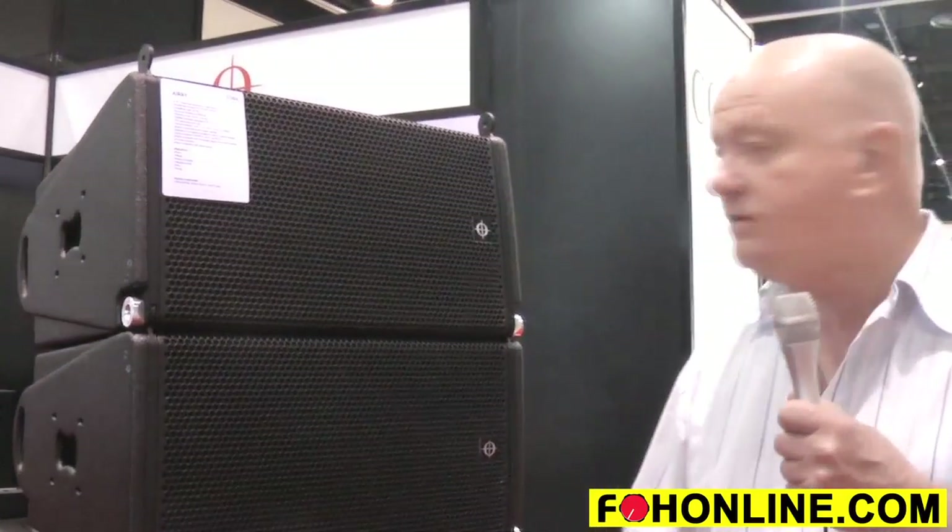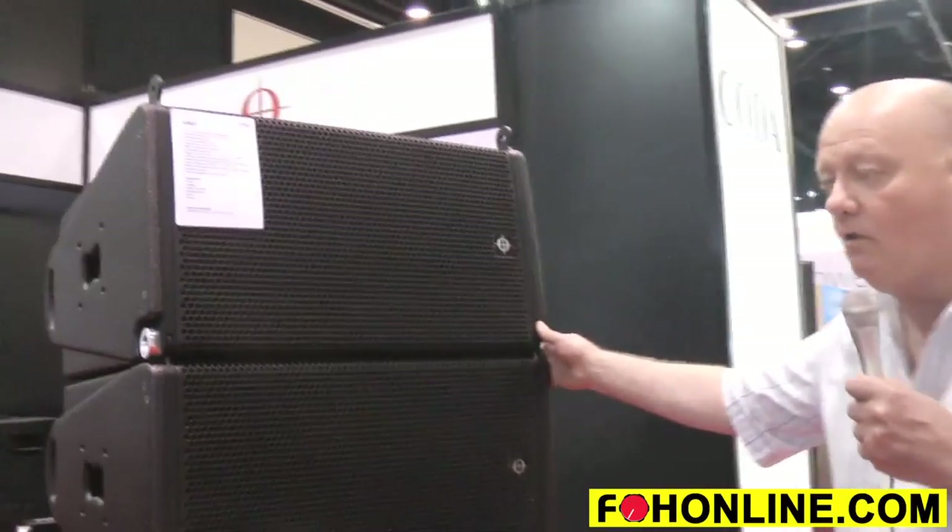Good morning from Infocom. My name is Paul Ward. I'm the Sales and Marketing Director of Coder Audio, based in Hanover, Germany. We're exhibiting at Infocom for the second time and we're here introducing a brand new product: Coder Audio i-Ray.